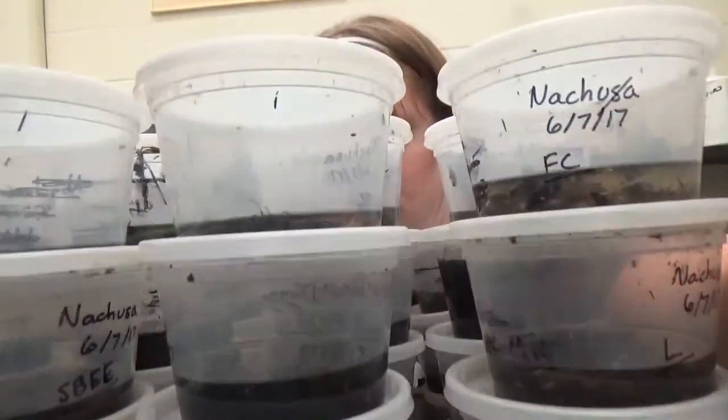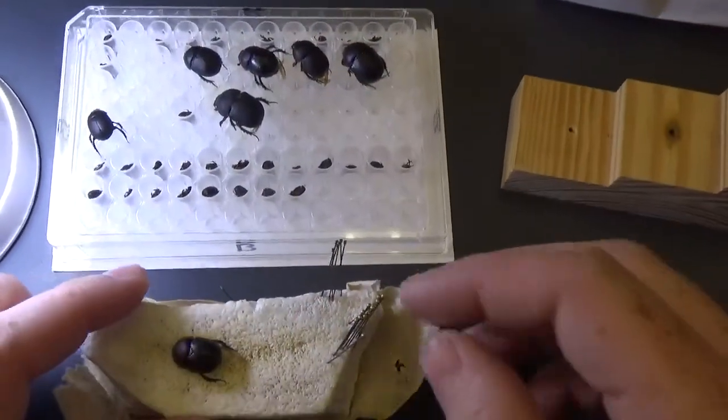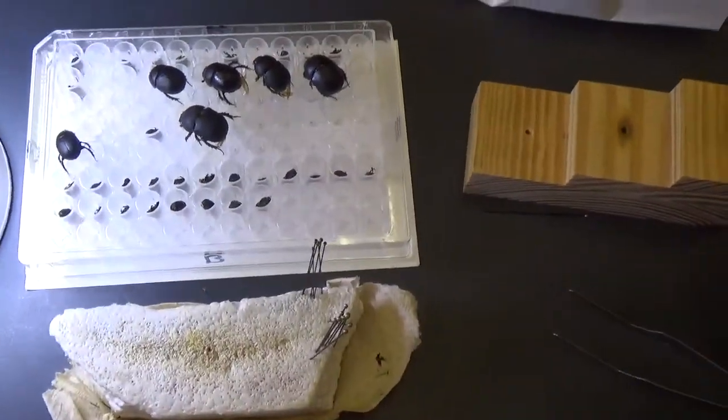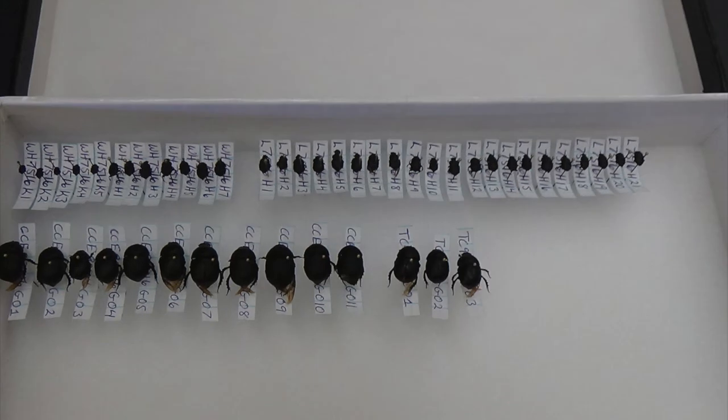After collecting the specimens from the pitfall traps, I process them in the lab. Each beetle is identified, dried, massed, then pinned and measured under the microscope. The measurements I take are called functional traits, and I'll use them to determine the progress of each restoration toward functioning like the remnant prairie patches.